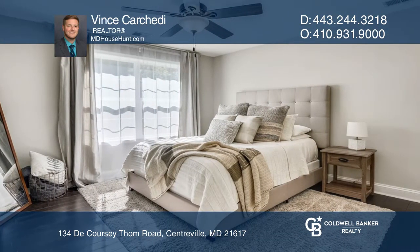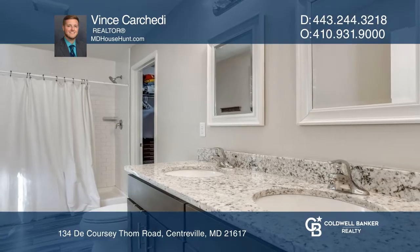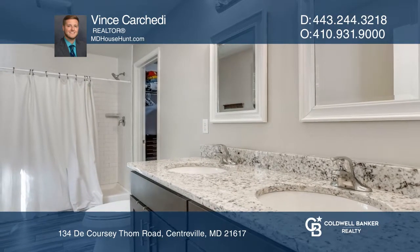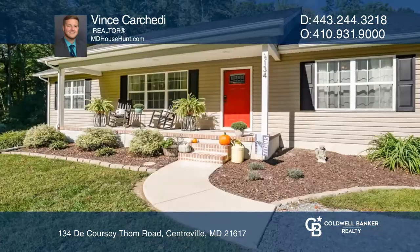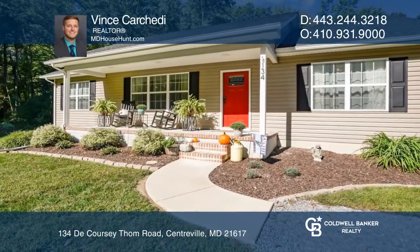The primary bedroom suite features a double vanity and walk-in closet. Outdoors, enjoy the brand-new back deck or the covered front porch. Vince Carchetti can tell you more.